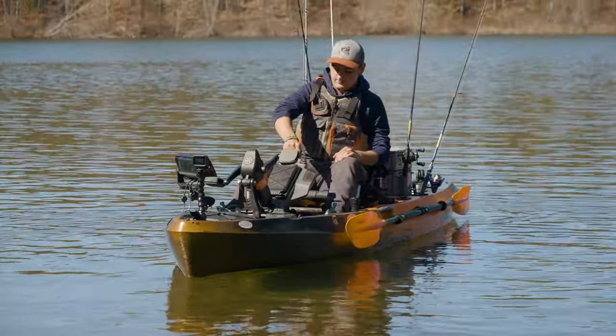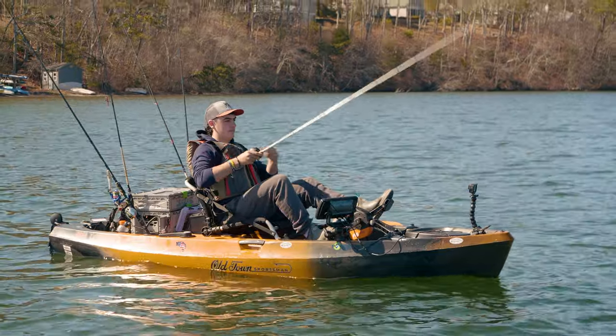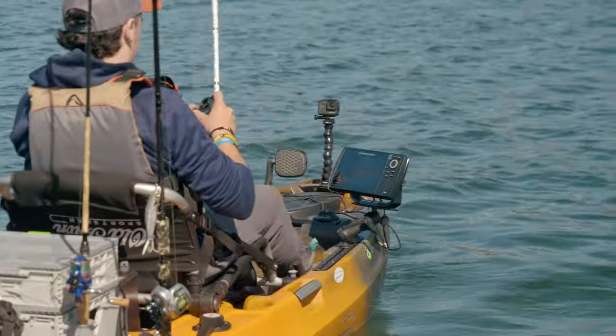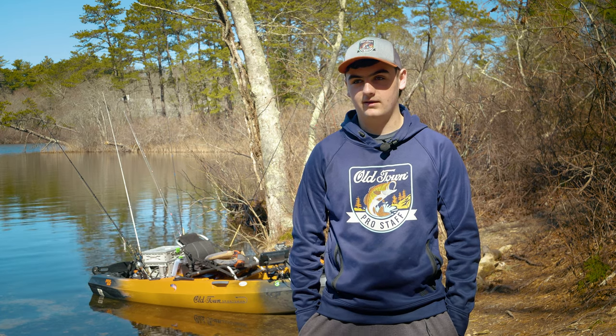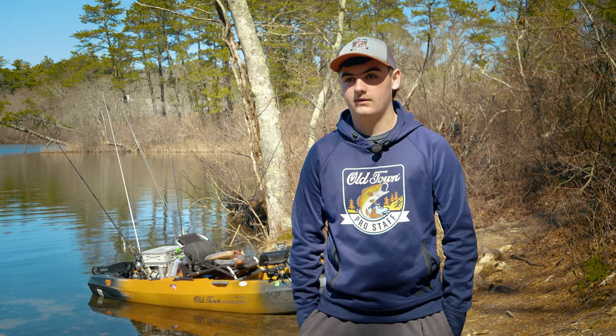I set up my kayak for bass and I use the Humminbird Helix 7 fish finder — that's opened a whole new world for me. All these smaller ponds on the Cape, barely any of them are charted. So the auto chart feature is a game-changer; I can find deep water spots, new rivers, streams, anything.